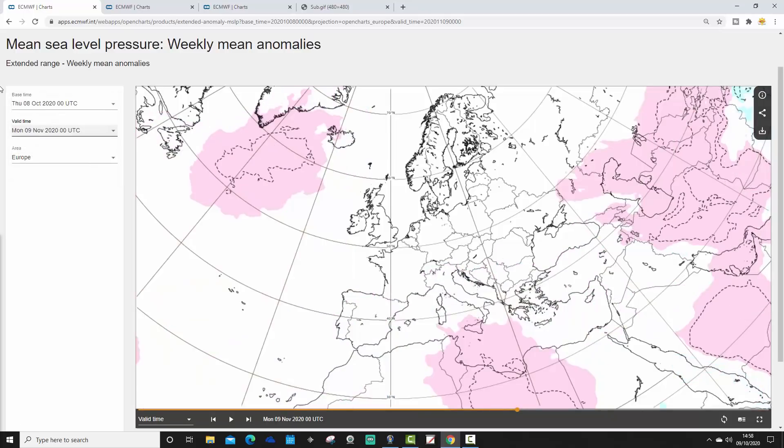Week four is the week ending the 9th of November. Of course, the further out we go, the weaker the signal is going to get — but there's still a very weak signal for some higher pressure to the south of Greenland. Otherwise there's not much to go on, and the mean sea level pressure anomaly is quite weak by week four.